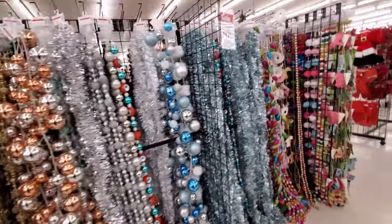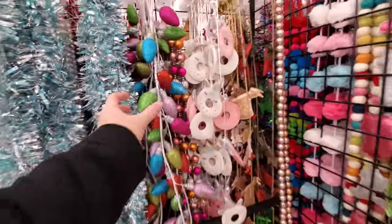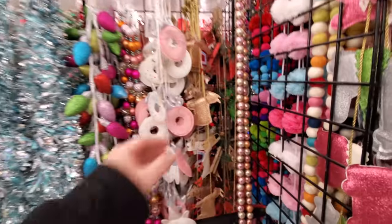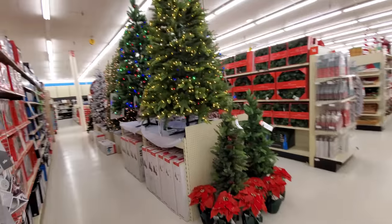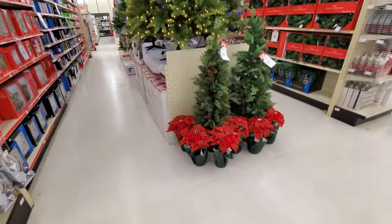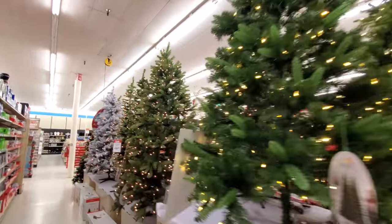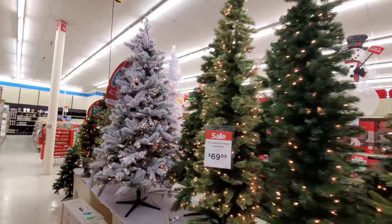I mean, when you think of garlands, you just think something like this. You know, you don't think stuff like this. Wait a minute — what the heck? Llamas. Here's all their Christmas trees down here. A couple of small ones there. These are all pre-lit. I think most of the trees you see in these stores anymore are pre-lit.